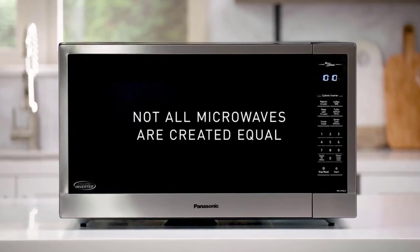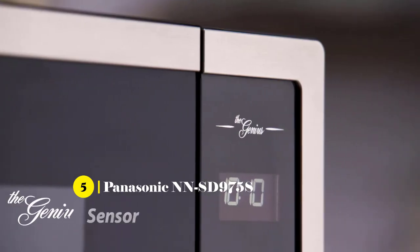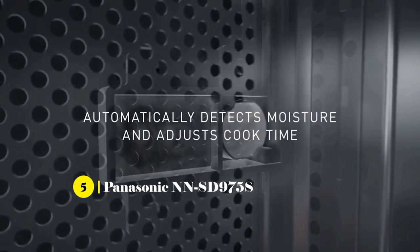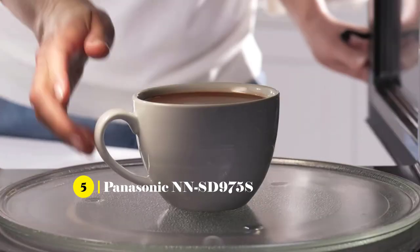First, we'll start off with the Panasonic NSD-975S Microwave Oven. This microwave oven is an amazing kitchen appliance for those looking for an easy way to prepare meals. With Cyclonic Inverter technology, it offers even and efficient cooking with delicious results with the touch of a button or turn of a dial.